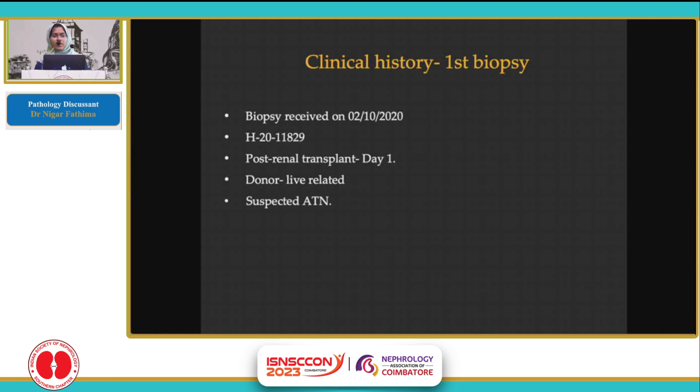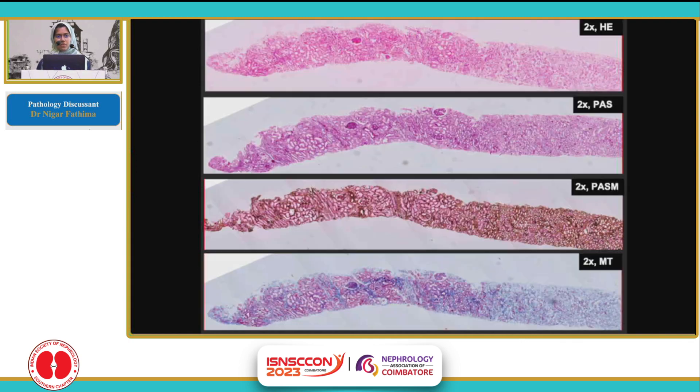We had the history of a 37-year male who underwent live-related renal transplant, and on day one he underwent a biopsy with a clinical suspicion of ETN. We received a one-centimeter core which was processed entirely, and it was stained for HNE, PAS, silver, and Masson's trichrome.